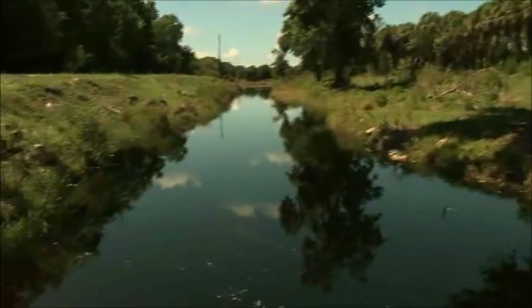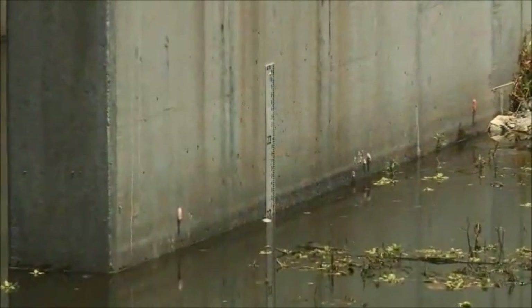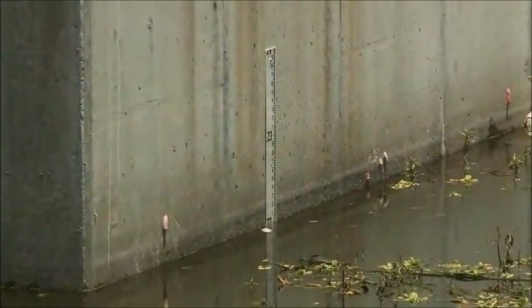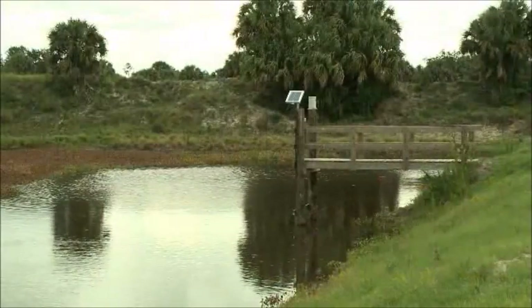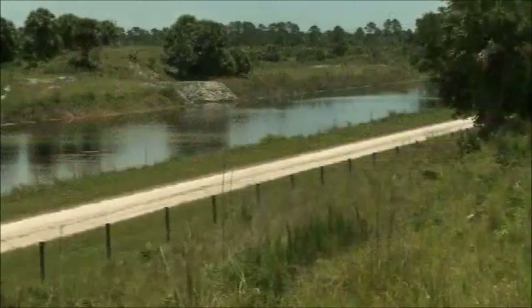Storing the water helps our neighbors in agriculture — we can share the water with them if they need it, and the neighbors can share water with us. A large part of what we're doing is taking water that comes from off-site, from both private and public land, so we provide water storage for other people.